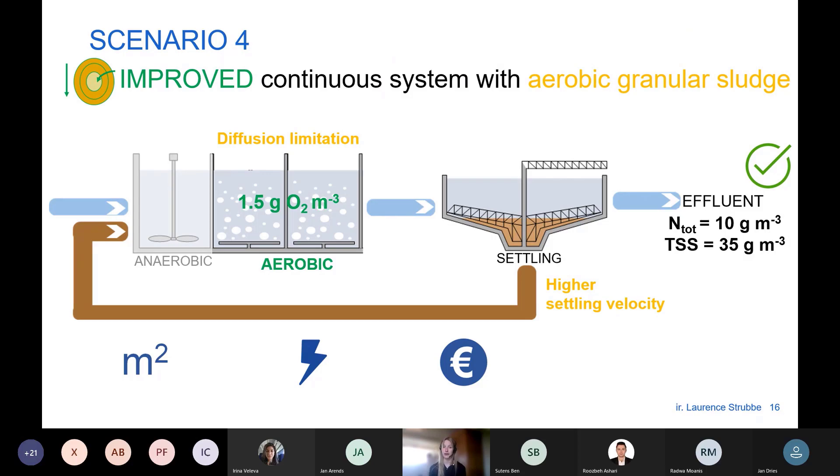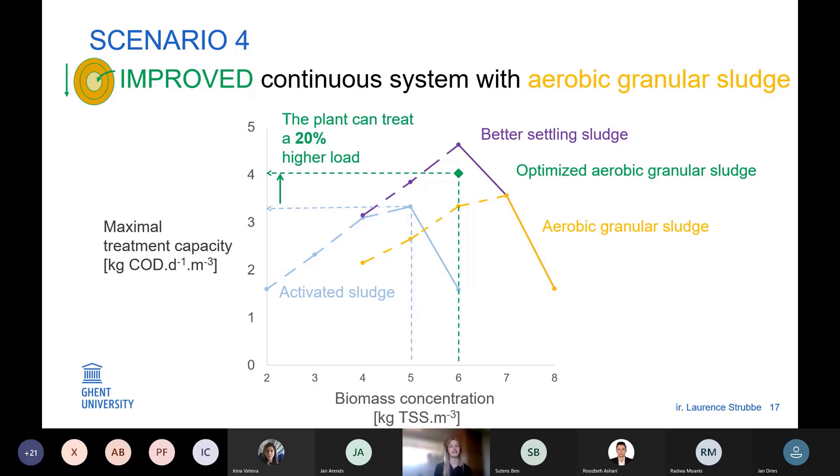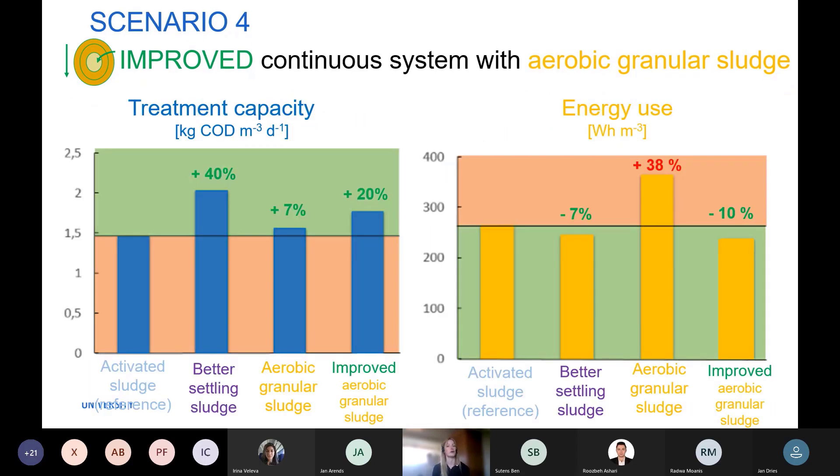Indeed, we proposed an improved design and strategy to make use of the advantages of aerobic granular sludge. We removed the anoxic reactor compartment and used it as an extra aerobic compartment, and decreased the oxygen setpoint from 2 to 1.5 g/m³ to exploit diffusion limitation and promote simultaneous nitrification and denitrification. With this improved approach, treatment capacity can be increased by 20%, and energy use is decreased by 10% due to the lower oxygen setpoint and elimination of the internal recycle to the anoxic tank.